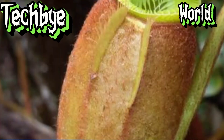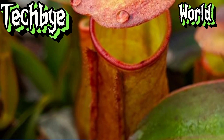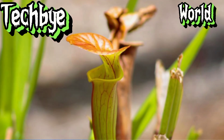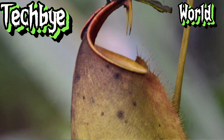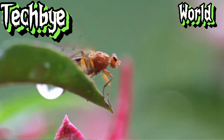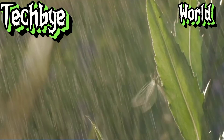Our expedition now brings us to the unassuming, yet equally fascinating, butterwort, Pinguicula. The leaves of the butterwort, often brightly coloured in shades of green, pink or yellow, are covered in a thin layer of mucilage, a sticky substance that gives the plant its name. An insect drawn in by the butterwort's vibrant colours, or the prospect of a tasty meal, alights upon the leaf's surface. Little does it know that it has just stepped into a deadly trap.